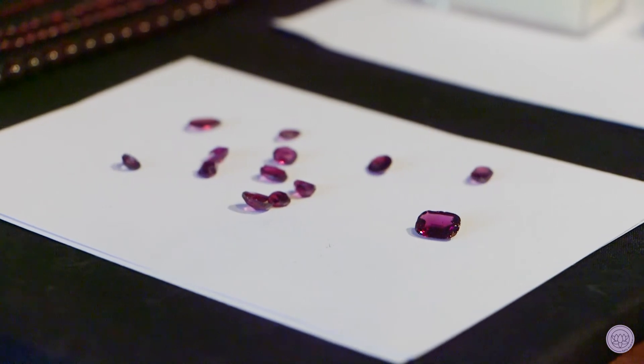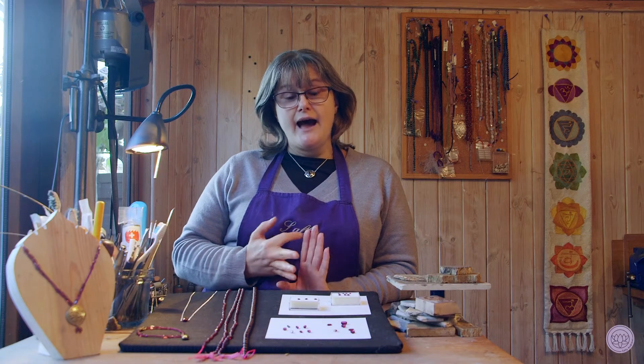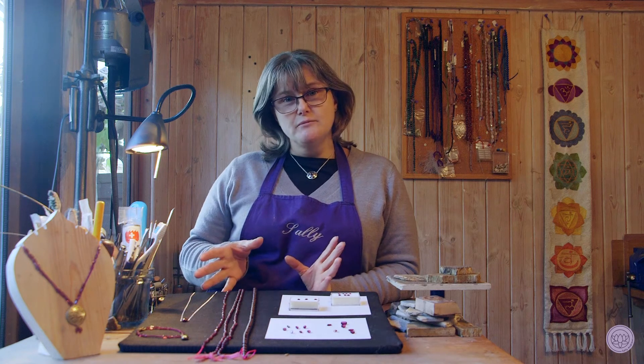So here we've got January, which is a garnet. It comes in a wide range of colours from orange through to green and red, red being the most common.